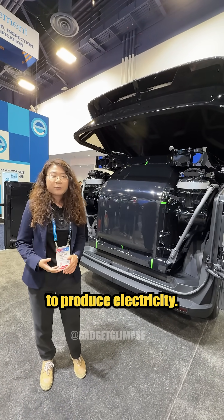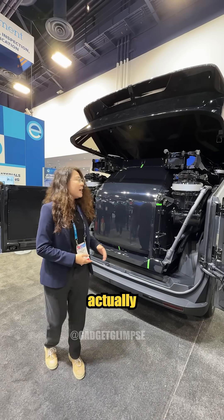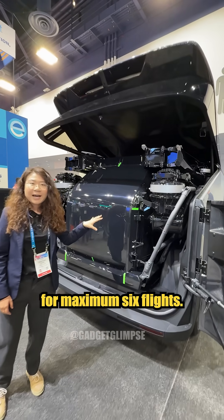Because it's hybrid, it uses gasoline to produce electricity, so there's a generator inside. It can keep recharging the aircraft for a maximum of six flights.